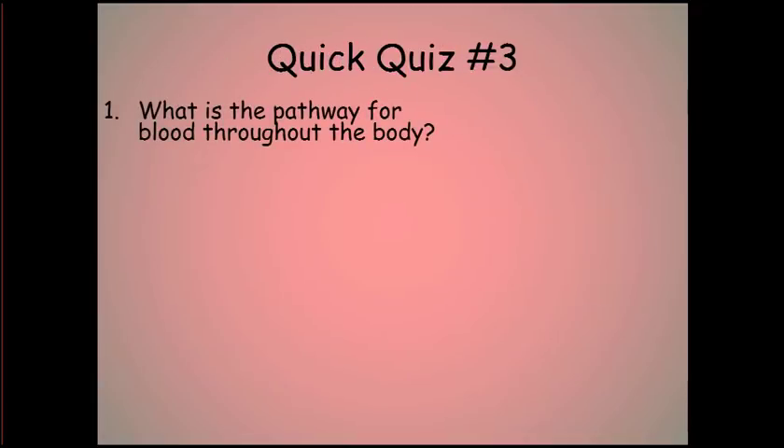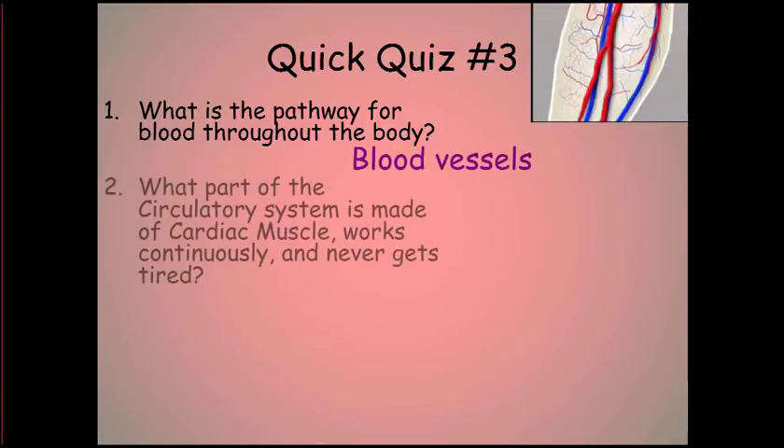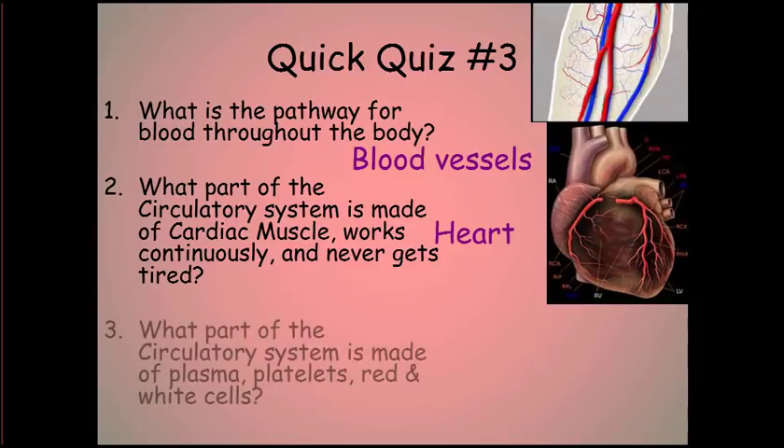Quick quiz number three. Question one: what is the pathway for blood throughout the body? Question two: what part of the circulatory system is made of cardiac muscle, works continuously, and never gets tired? Question three: what part of the circulatory system is made up of plasma, platelets, and red and white blood cells?